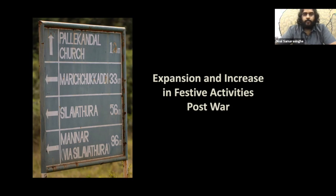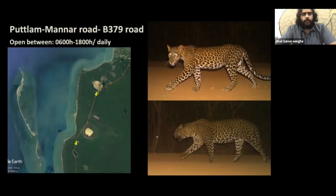Another big problem we identified was the expansion and increase of festive activities at the Palakandal church — a very old church inside the National Park near Pomparipo. Just after the war, there were plans to expand the church's footprint, basically encroaching into the National Park, which would bring unnecessary external pressure through pollution, noise pollution, and risk of attacks by wild animals.